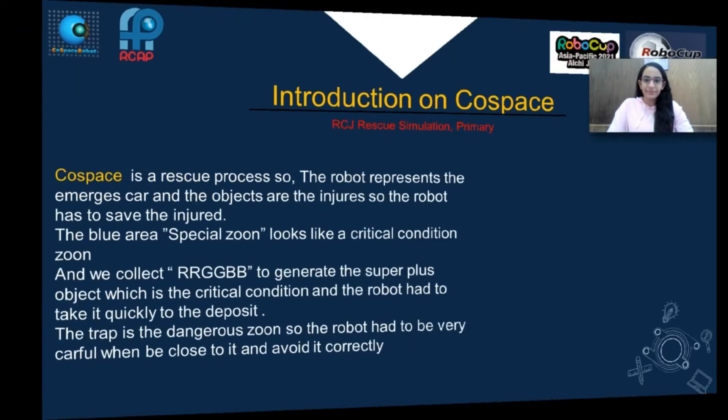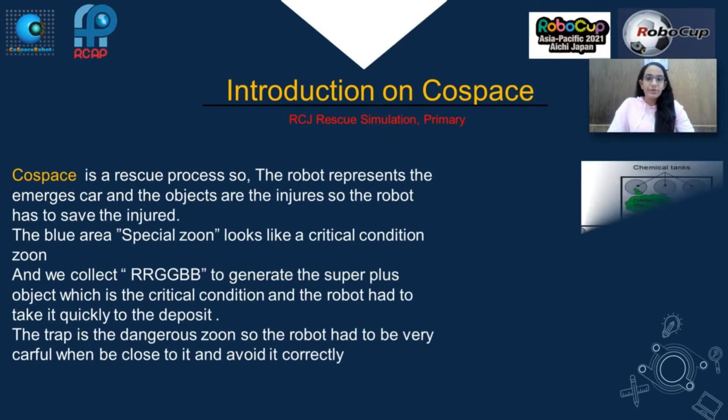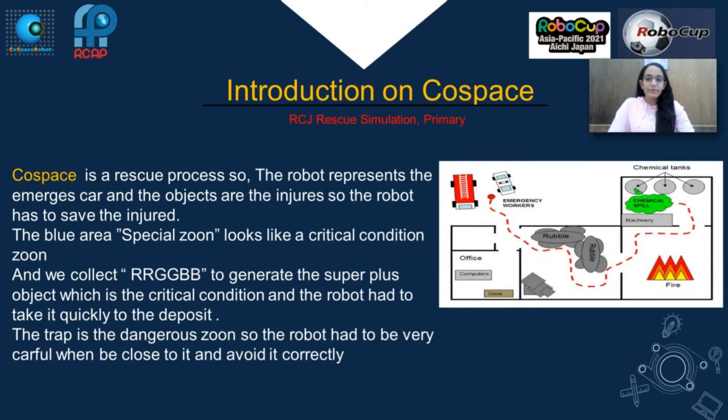Introduction to Co-Space. Co-Space is a rescue process, where the robot represents the emergency code and the objects are the engine, so the robot has to save the engine. The blue special zone looks like a critical condition zone, and we collect the double RCB to generate the super plus object, which is the critical condition, and the robot has to take it quickly to the deposit. The trap is a dangerous zone, so the robot has to be very careful when being close to it and avoid it correctly.